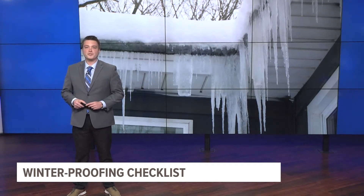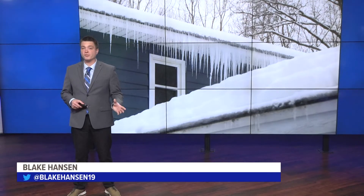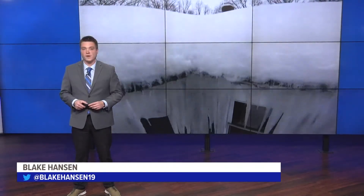We're in the midst of fall with winter nearing West Michigan. But before the cold and snow settles in, there's routine prevention that can save homeowners a lot of money in the long run.